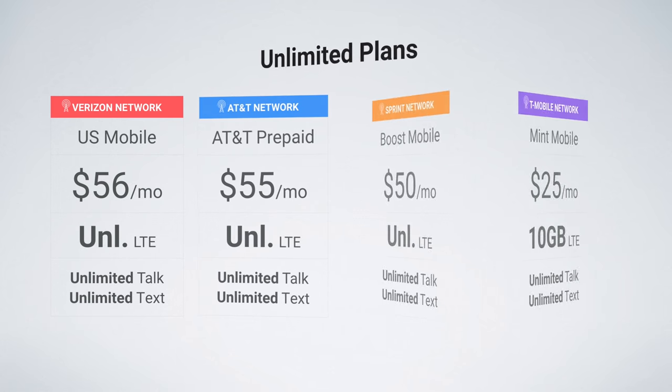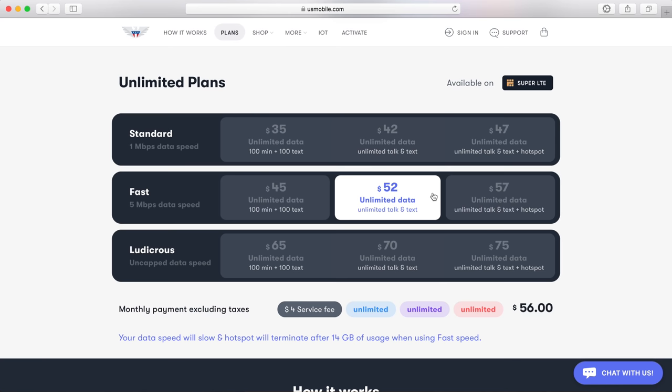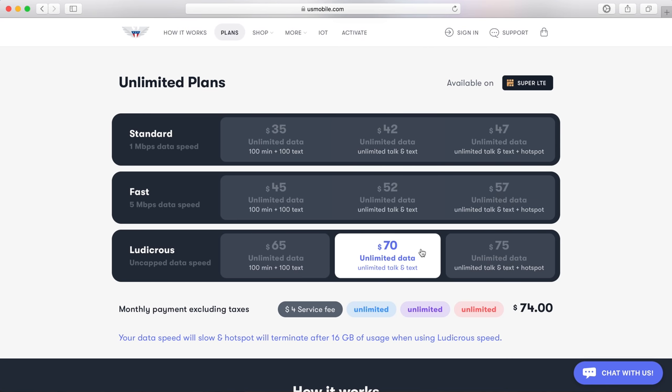Lastly, moving on to unlimited plans. These are the most affordable unlimited plans I could find, and I think they will work well with Galaxy Note 9. On the Verizon network, I'm recommending US Mobile. $56 a month gets you unlimited LTE data, unlimited talk, and unlimited text. This is one of the most affordable unlimited plans on the Verizon network. The data speeds are capped at 5 megabits per second — I've tried it out and thought the data speeds were okay. If you want faster data, US Mobile also offers plans with fully uncapped LTE data speeds.